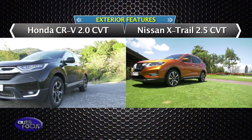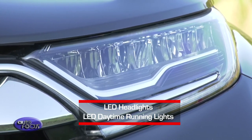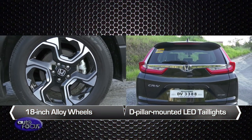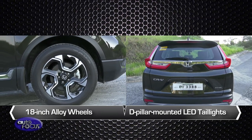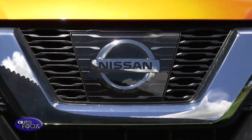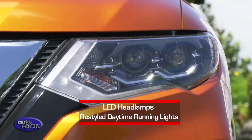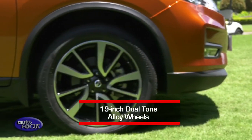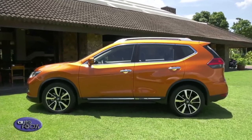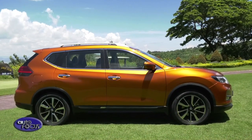On to the exteriors: the CR-V bears LED headlights with LED daytime running lights complemented by a solid wing-face front grille. What highlights the 7-seater's look are the diamond-cut 18-inch alloy wheels and D-pillar-mounted LED taillights. On the other hand, the X-Trail 4x4 comes with a wide V-motion grille, reshaped fog and LED headlamps, and restyled daytime running lights, highlighted by a set of 19-inch dual-tone alloy wheels. Both models carry updated designs from their predecessors while maintaining recognizable styling.